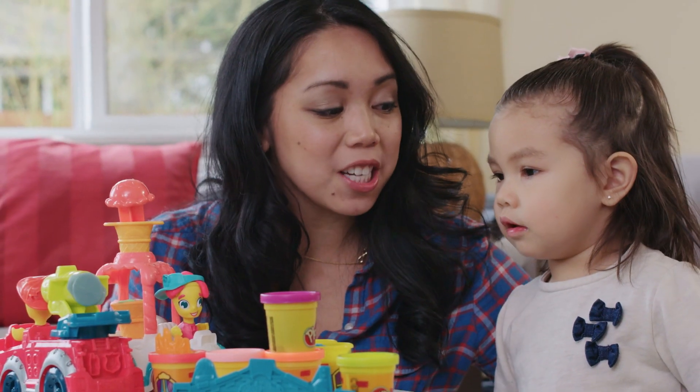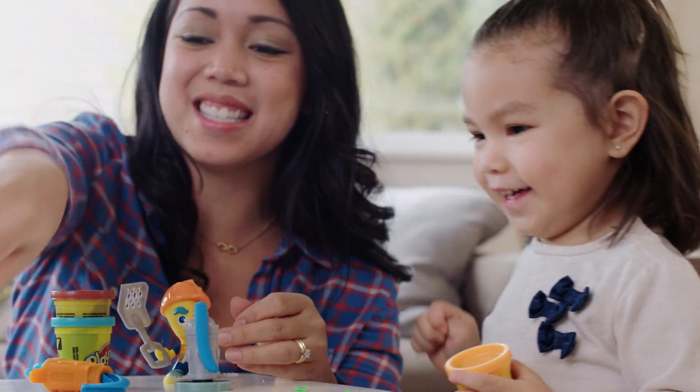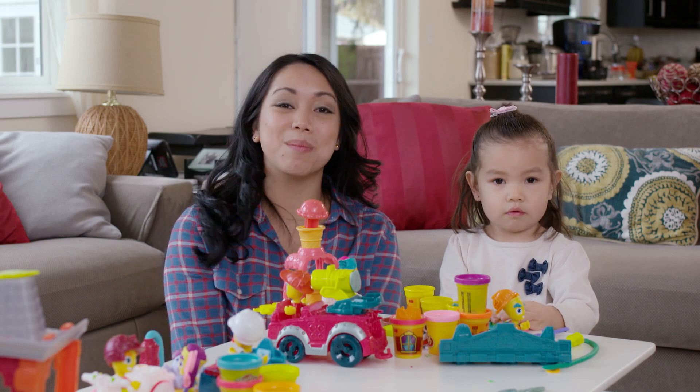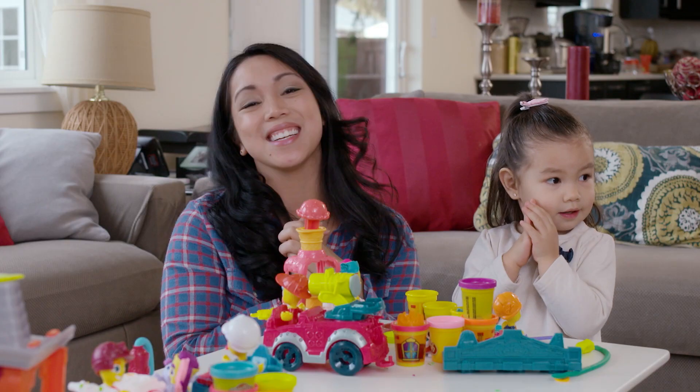Thanks guys for watching! I love Play-Doh because it stirs up her imagination and creativity and we can play for hours. So thank you Hasbro for partnering with us and for sending us the toys. Well guys, thank you so much for watching. I hope you guys enjoyed as much as we did. We'll catch you guys later. Bye!